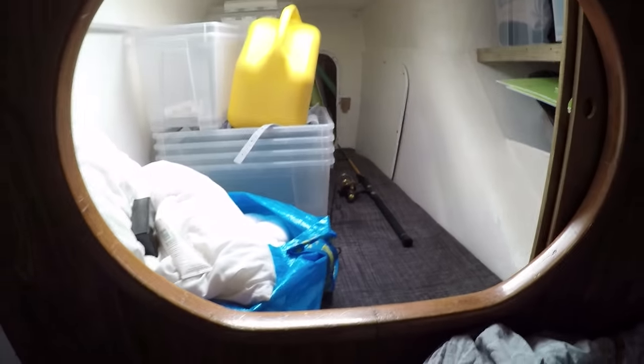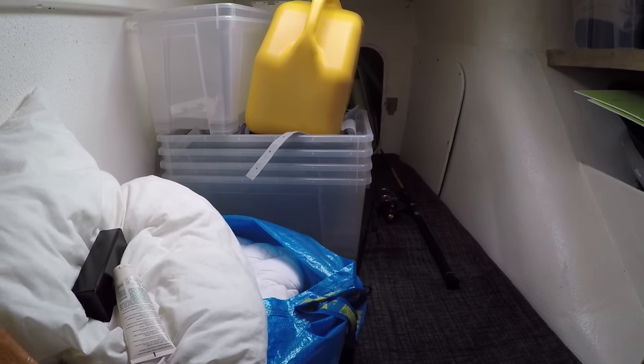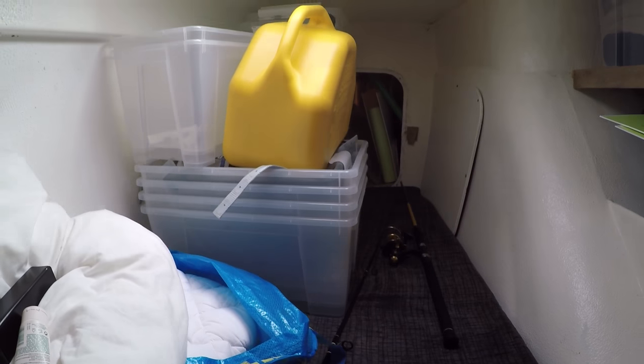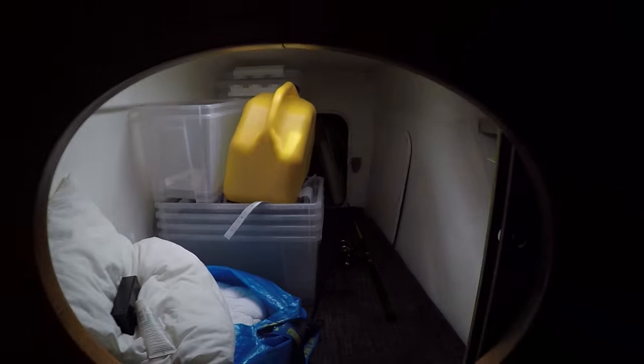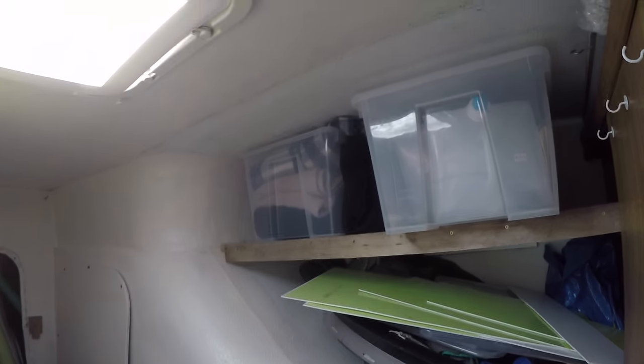Up here we have the same room as on the other side — an additional cabin that is currently used for storage but is actually going to be used as a real cabin in the future. You can access it through the window or through here. There's also some space up there.